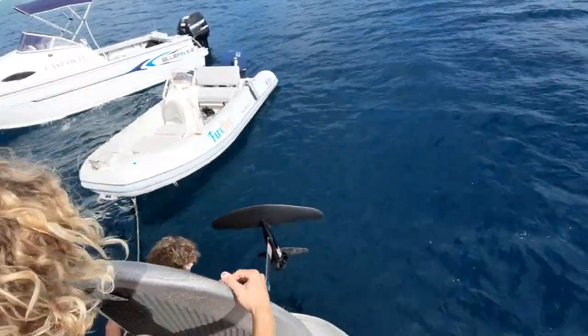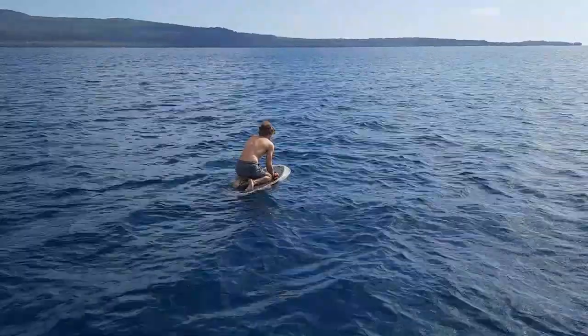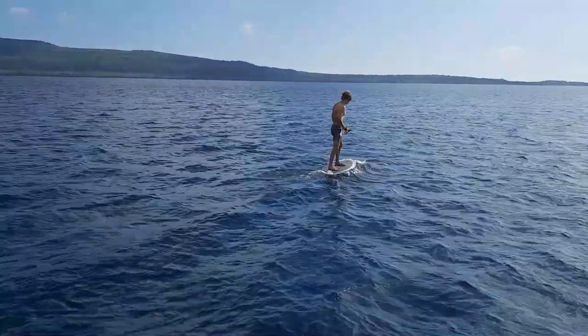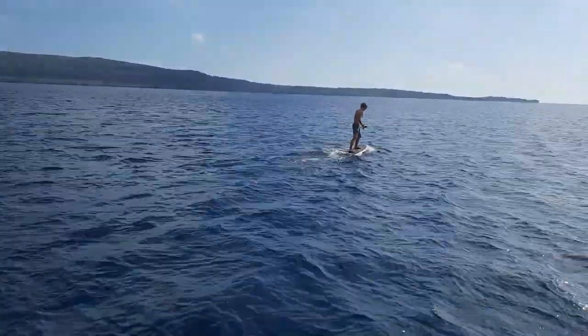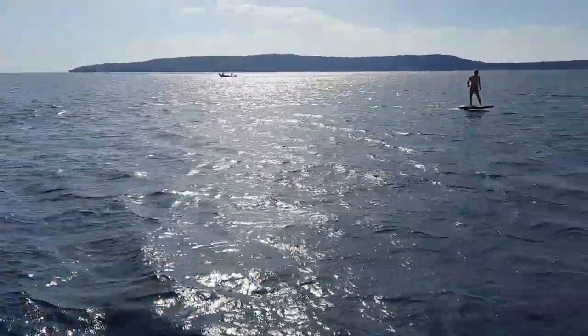Afterwards, we had a go on their foiling board. Taven first gave us a flawless demonstration — kind of where his hand is right there, in the middle of the bench. And you just start slow so you're on the water.